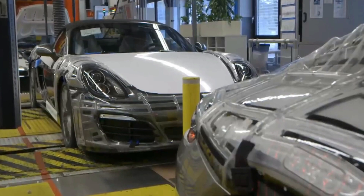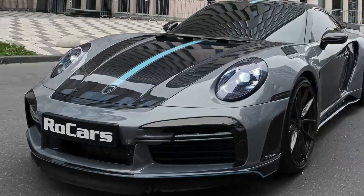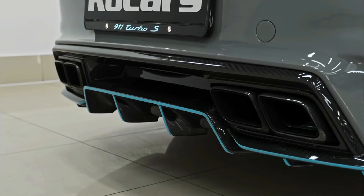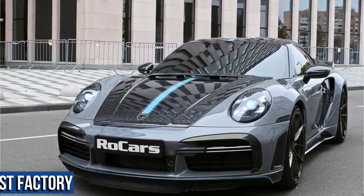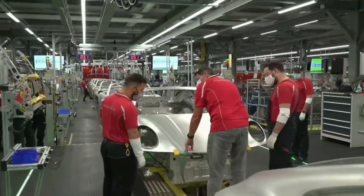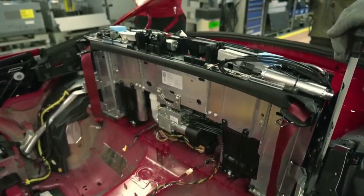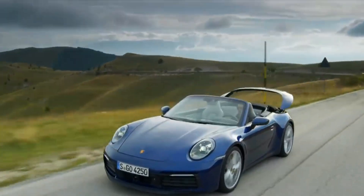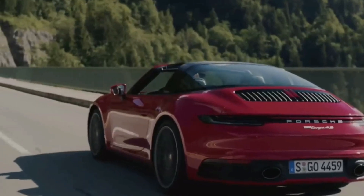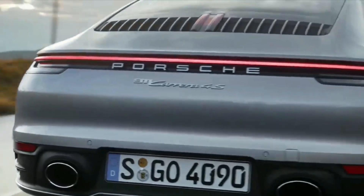The Porsche 911 is an iconic car with a rich history and a bright future — built by hand with precision and care in Germany's best factory. In conclusion, building a Porsche 911 by hand is a truly special experience. From the assembly line to the final product, the precision and craftsmanship that goes into each car is nothing short of extraordinary. The 911 is a perfect blend of engineering and design, and a true masterpiece of the automobile industry.